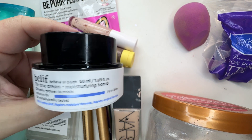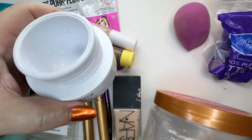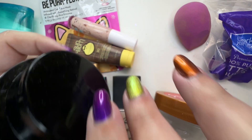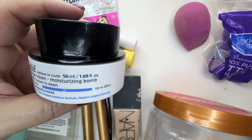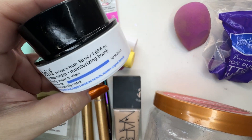Another one I love is from Belif. This is the True Cream Moisturizing Balm. I actually have the gel I bought — I think I got it on sale. Love this. It helps my skin, especially in the winter. My nose gets a little dry around the sides, so this really helps and this is a great moisturizer.